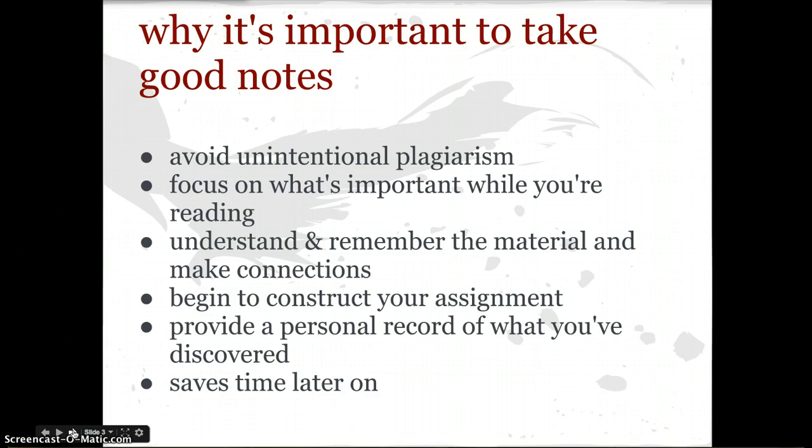It's also important to take good notes to understand and remember the material and make connections. You can't write a research paper on something that you don't understand, so notes help you make sense and meaning of what you are reading. In addition, it allows you to begin to construct your assignment — to develop some subtopics and start to make connections between ideas, so that you can start forming that in your head and on paper. It also provides a personal record of what you've discovered. Not everything you take notes on is necessarily going to go into your paper, but it'll be there as a record so that you can tap into something you hadn't originally planned to use. And finally, it just saves time later on — if you take good notes, your research writing process is a lot easier.